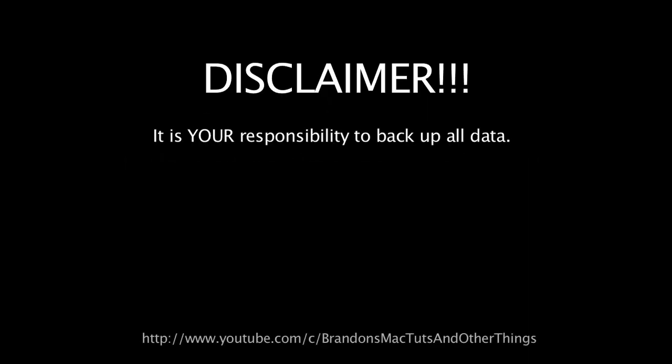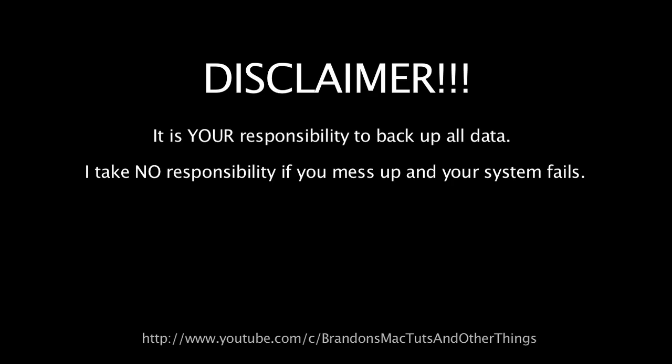Disclaimer: it is your responsibility to back up all data. I take no responsibility if you mess up and your system fails. You do this at your own risk. Now with that said, let's get started.